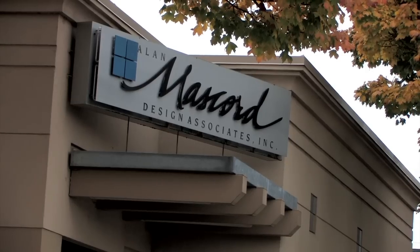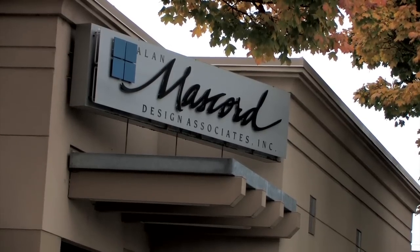Technology Makeover is back at Allen Mascord Design here in lovely Portland, Oregon. It's been a while since we've surprised these folks with the latest Autodesk software and Lenovo workstations. I'm so excited to see what they've done with the place.